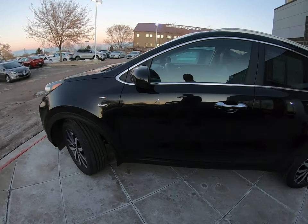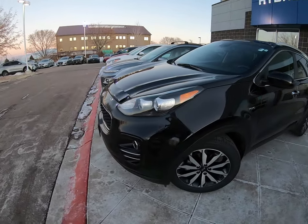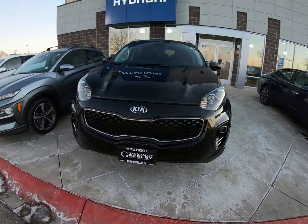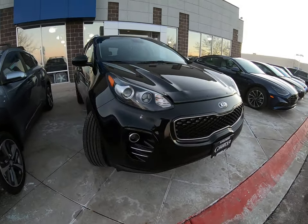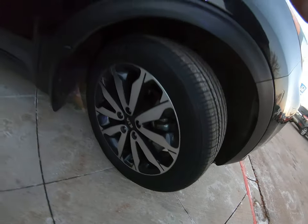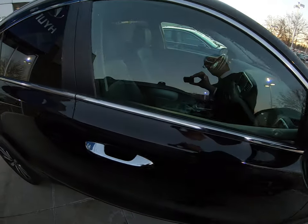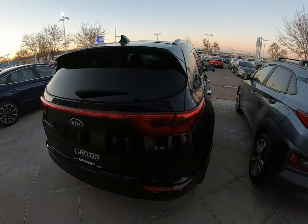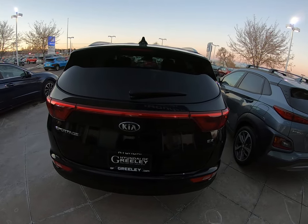Welcome to Hyundai of Greeley. This is a 2017 Kia Sportage — a leftover from our 2019 inventory. This Sportage is very nice, by the way. Must go. We need to sell this vehicle in 28 days, and you're going to hear from me probably at least every other day about this vehicle until we sell it.